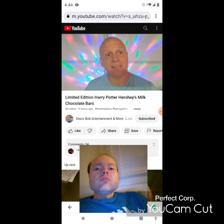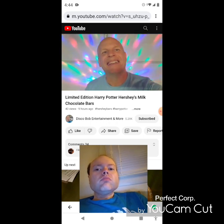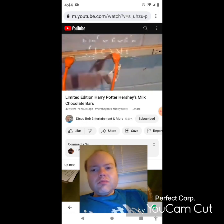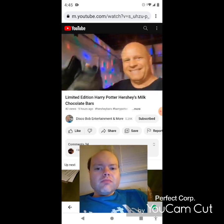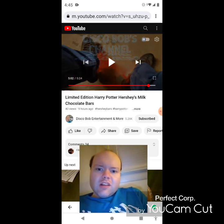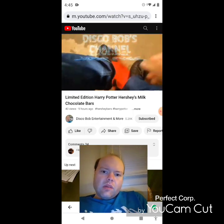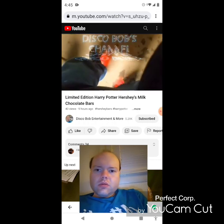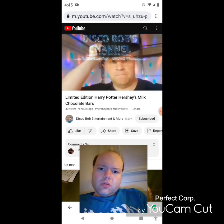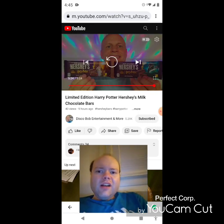Hey, I hope everybody enjoyed this. Everybody have a good one — enjoy your Saturday night, everyone. Enjoy the rest of your weekend. Thanks for your support, everyone, you guys are so awesome. Let's go, let's go Disco, go hard — it's on Dan with the Disco Bob. Let's go, Disco, go hard. Awesome video, I give it a thumbs up.